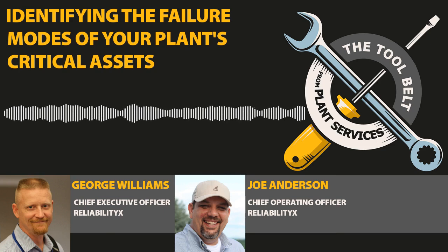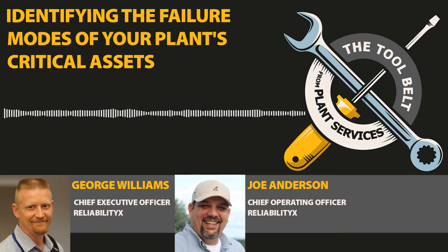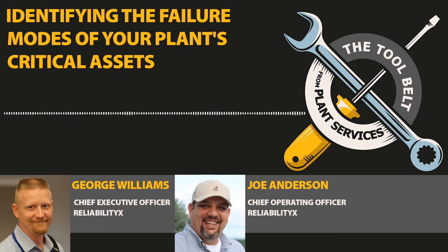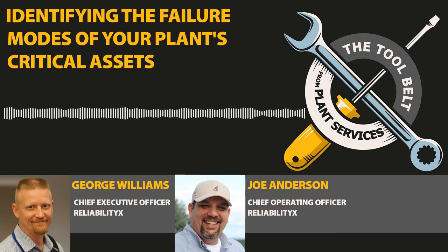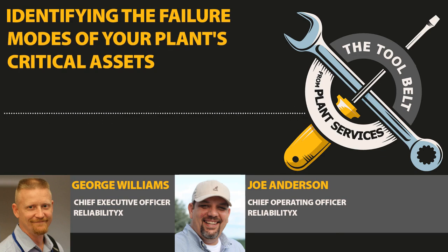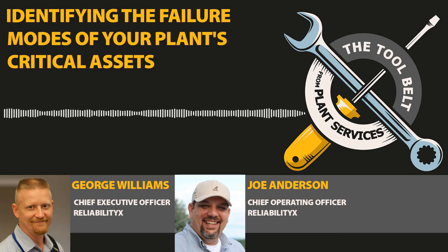Hi everyone, and welcome to the ninth episode of Assets Anonymous, your 12-step podcast to get grounded in reliability basics and create a culture of continuous improvement with your team. I'm your host Tom Wealth, Chief Editor of Plant Services, and I'm pleased to be joined today with George Williams and Joe Anderson of ReliabilityX, which aims to bridge the gap between operations and maintenance through holistic reliability focused on plant performance. Guys, welcome back for episode nine.